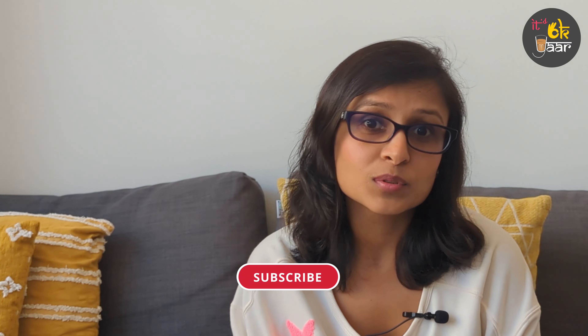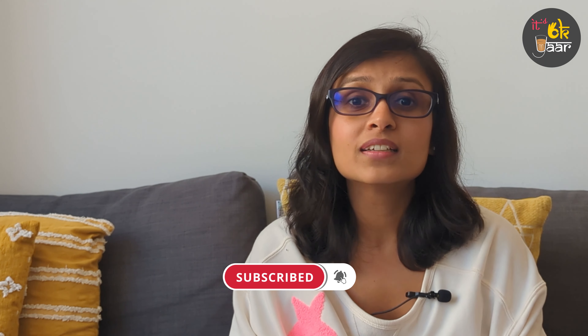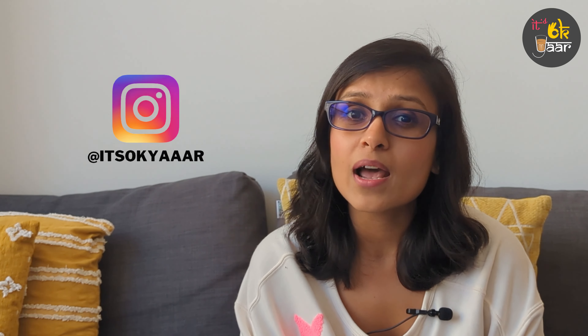Thank you so much for watching, and I hope that helps you build your credit score in the US. Please like, share, and subscribe to our channel. If you've been watching and enjoying our content, please share it with someone who will benefit from it and hit that like button so our analytics improve. We also create a lot of content on Instagram, so follow us at itsokr. If things are not looking up right now, remember — it's okay, keep going. Thank you so much and see you next time.